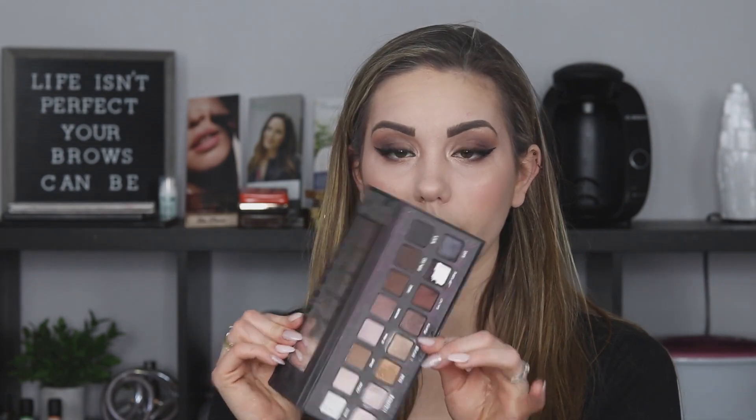I have La Roc — I have the Pro, which I will never get rid of. I absolutely love this palette. And then I have the La Roc Gold — so pretty and up my alley all the way. Love it. So I'm keeping those.